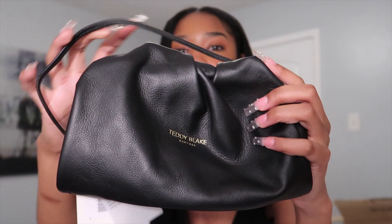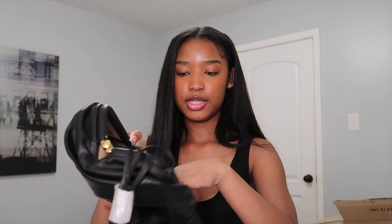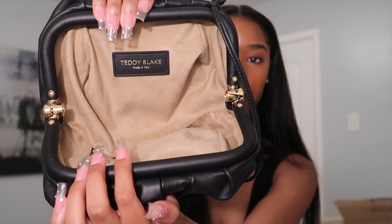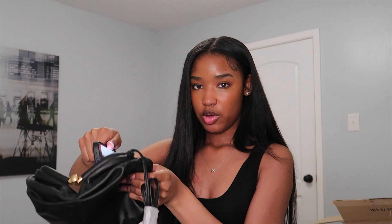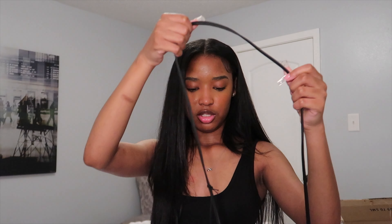So this is the bag — I think it is literally the cutest thing ever. It's basic but it's just enough. The bag has Teddy Blake on it of course. On the inside it's like this velvety material, brown on the inside, and it's pretty deep. I don't really carry too many things — my phone, lip gloss — but it's literally so spacious. Your wallet can go in here, a lot of things can go in here and you won't run out of space. I love this bag so much.